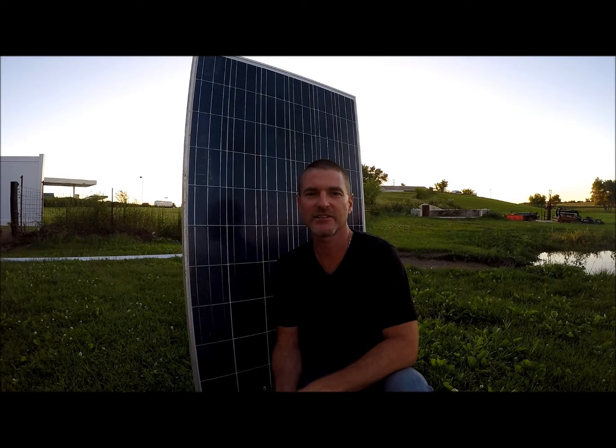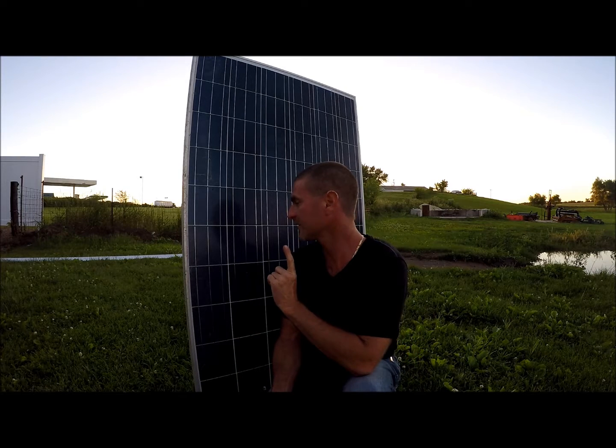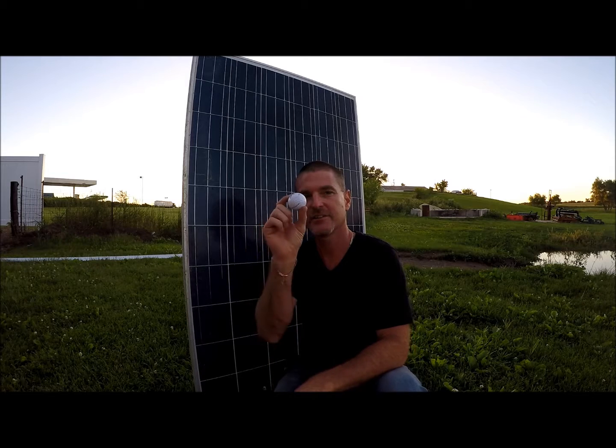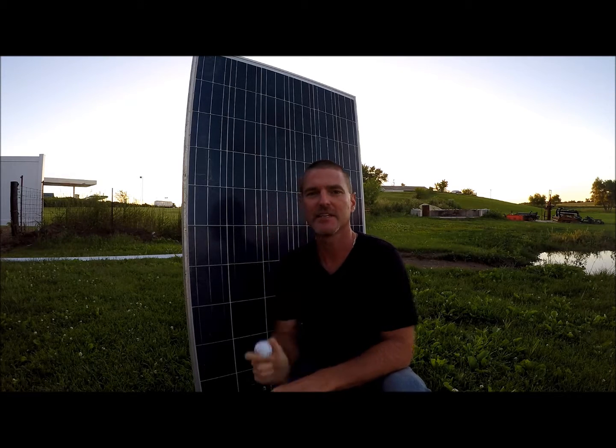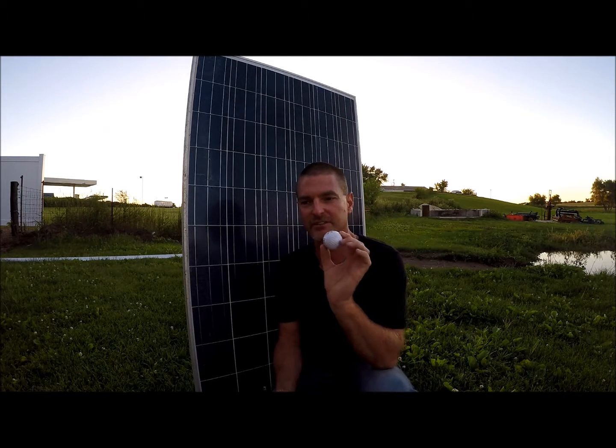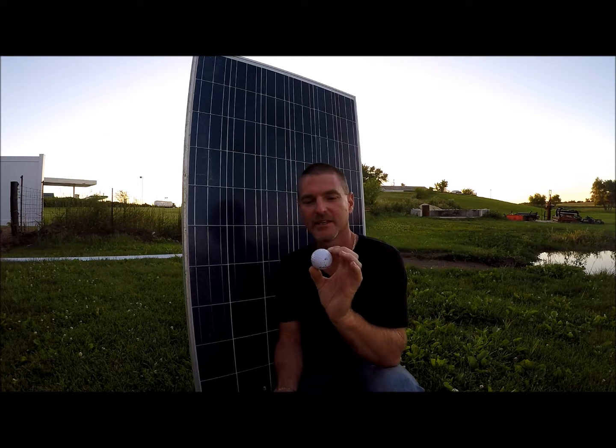Hi, this is Jason Gideon with Energy Consultants Group, and behind me is a 60 cell polycrystalline panel. We're going to test a golf ball against it. This has recently come up with a customer of ours that has a golfing facility and they're concerned about golf balls hitting the modules and breaking them.